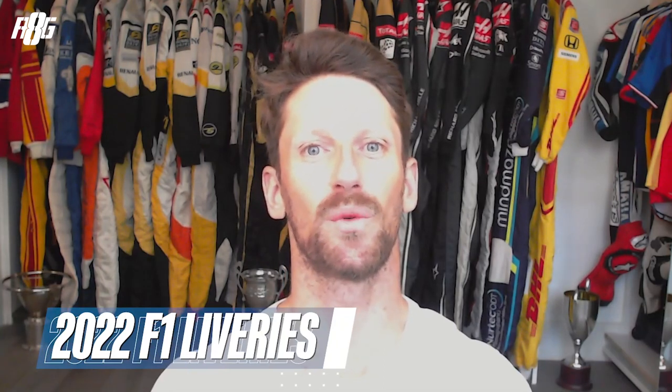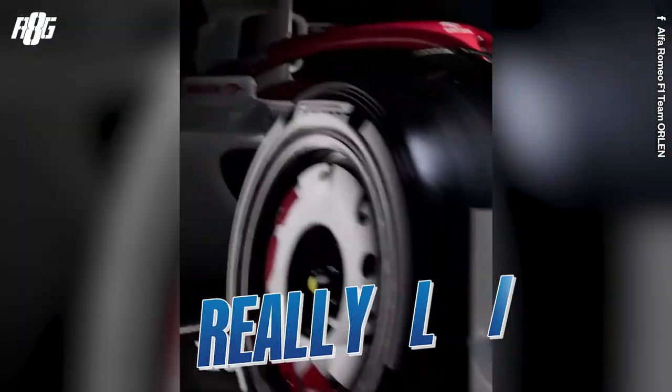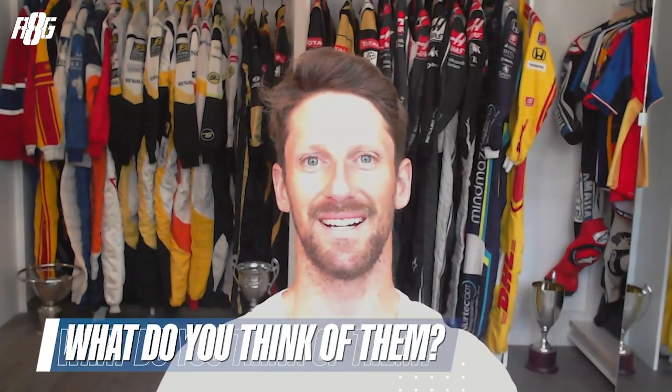Hey guys, hope you're well. Romain here, and today I'd like to talk about the liveries of the F1 2022 season. All of them have just been released — there are some that I really like and some that are a little bit less to my liking. What do you think of them? It'll be interesting to get your comments about what you think of the liveries.